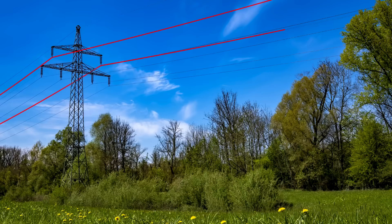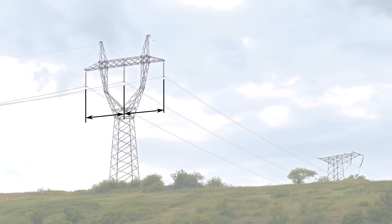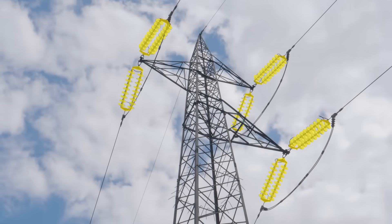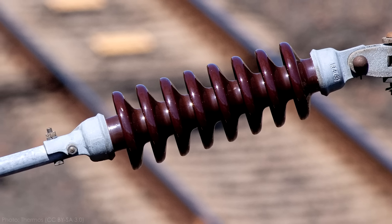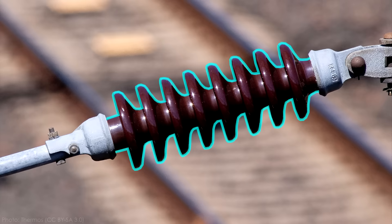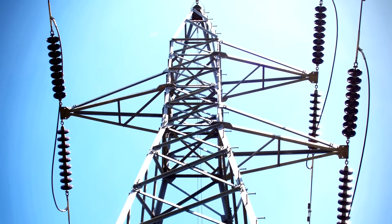Bulk electricity is transmitted in three phases, which is why you'll see most transmission conductors in groups of three. Each phase is spaced far enough apart from the other two to avoid arcing between the phases. The conductors are connected to each tower through long insulators to keep enough distance between energized lines and grounded pylons. These insulators are normally made from ceramic discs so that if they get wet, electricity leakage has to take a much longer path to ground. These discs are somewhat standardized, so this is an easy way to get a rough guess of a transmission line's voltage.